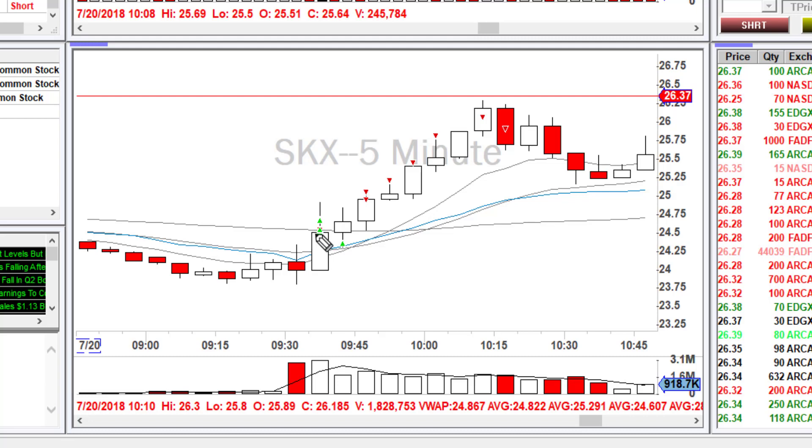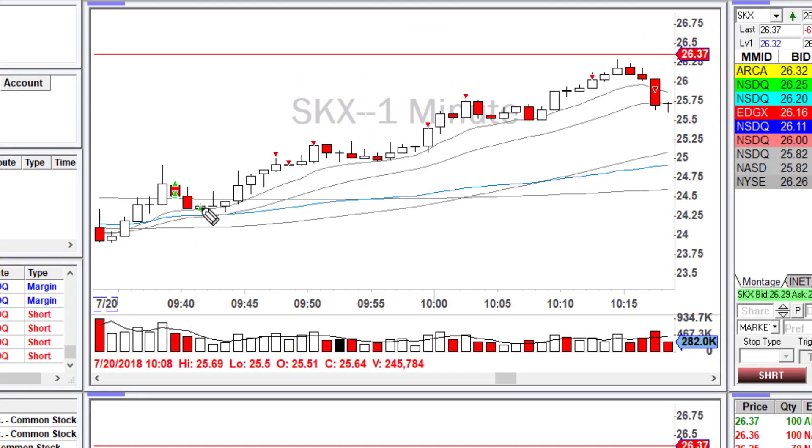Once it started pushing up with a lot of volume, I got in twice but got stopped out — I just didn't like the price action and was expecting a pullback. Then later at 9:42, I had a better entry right next to the VWAP, though I found it to be a little extended and didn't want to hold it through the heavy pullbacks.